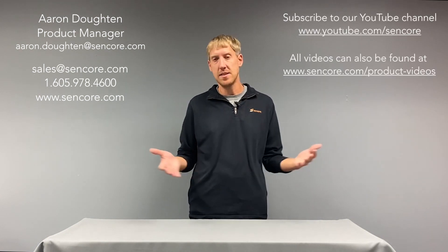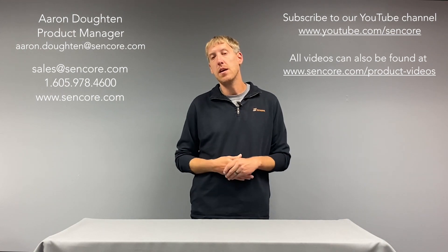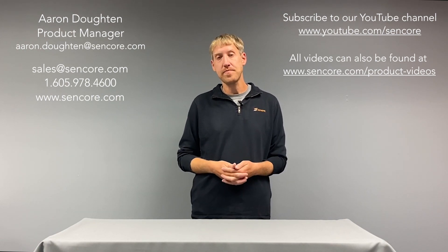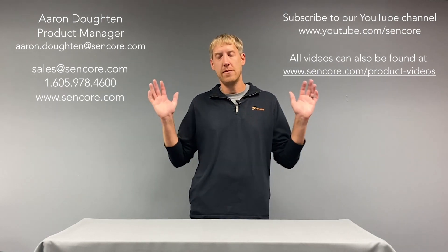We've got those features added to the DMG 7000 now. This new release also includes a lot of other smaller improvements. Feel free to reach out to me, Aaron Doughton, the product manager for the DMG 7000, or our sales team at sales.sencore.com. If you want to learn more about the RIST protocol or our other products, check out our YouTube channel or go to www.sencore.com — all the links to the videos are there as well. Until next time, thanks everyone, bye.